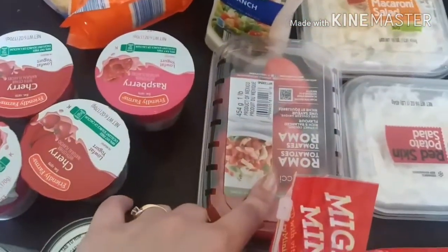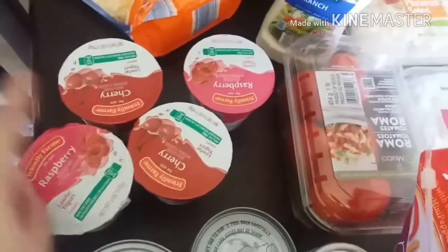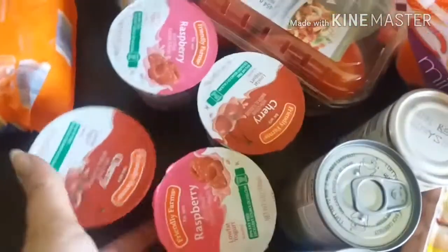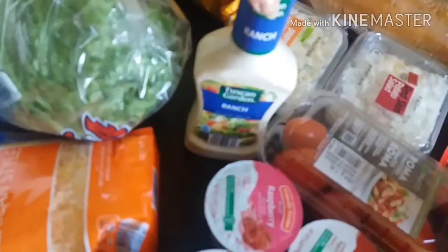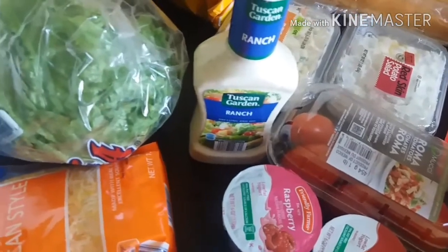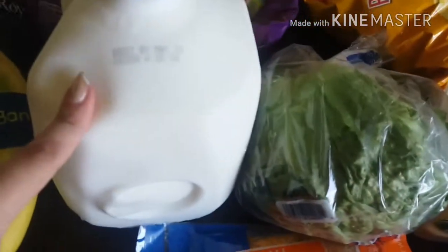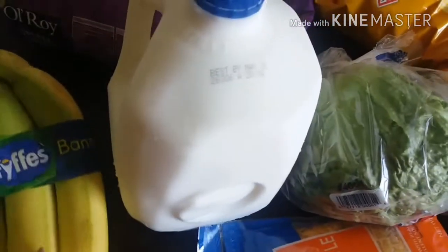I got some Roma tomatoes — we're going to have tacos this week. Austin asked if I could pick him up a couple of yogurts, so I picked him and Robbie each up a couple. Some Mexican style cheese, that's for the tacos, as is the lettuce. I also picked up some ranch dressing because we haven't had ranch in the house in ages and it just sounded good. I grabbed a gallon of milk as always, and lastly from Aldi I picked up some bananas.